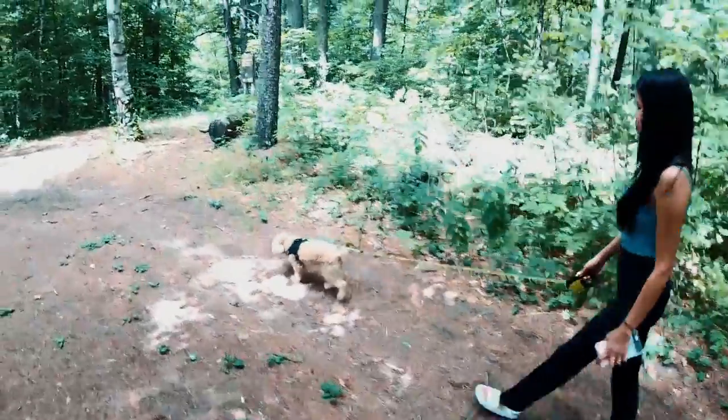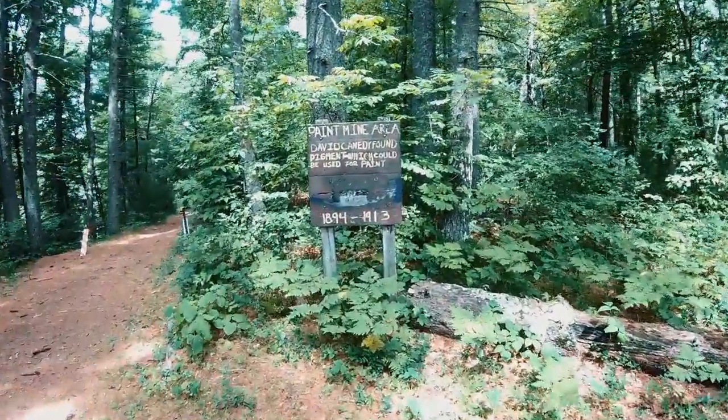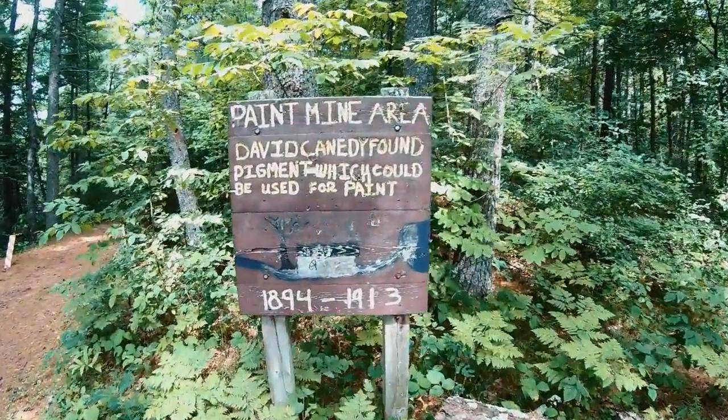We're in the paint mine area. We came down Paint Mine Road, and apparently some man found a paint pigment and mined it. He mixed this pigment with linseed oil and it created a paint that was actually too good — it lasted longer than the things they painted it on. It was basically a one-use product that nobody ever bought again. This is along the St. Croix River on the Wisconsin side, and we're heading down to the paint mine area to see what it looks like.